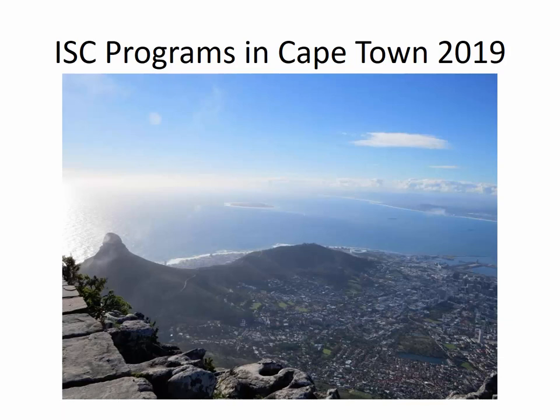Hello, my name is Beth Barnes and I'm a faculty member in the Department of Integrated Strategic Communication here at UK. I'm very happy that you're interested in our study abroad programs in Cape Town, South Africa for this summer. The purpose of this presentation is to tell you a little bit about the programs and also how the application process will work.